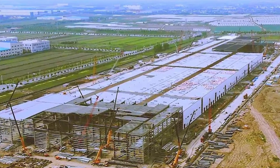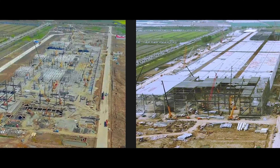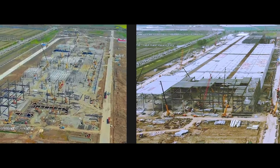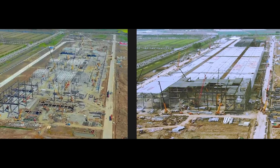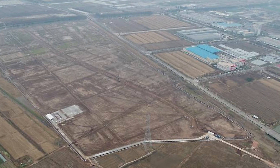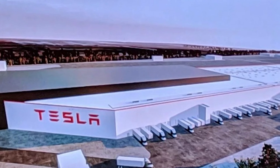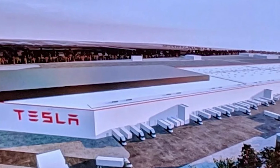And now to Gigafactory 3, which is currently being built in Shanghai at an unprecedented speed. This is a side-by-side comparison of the building site in April on the left and one month later on the right. At the beginning of the year there was basically nothing there — only a field — and by the end of the year, 1,000 to 2,000 cars per week will be produced in the Shanghai Gigafactory 3. This is mind-boggling.